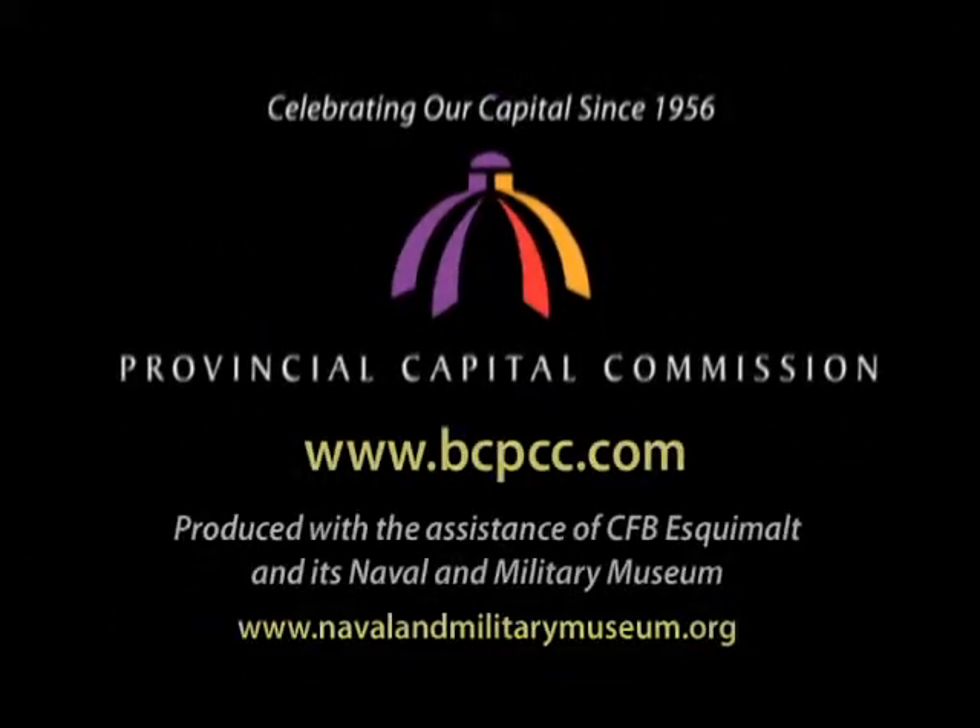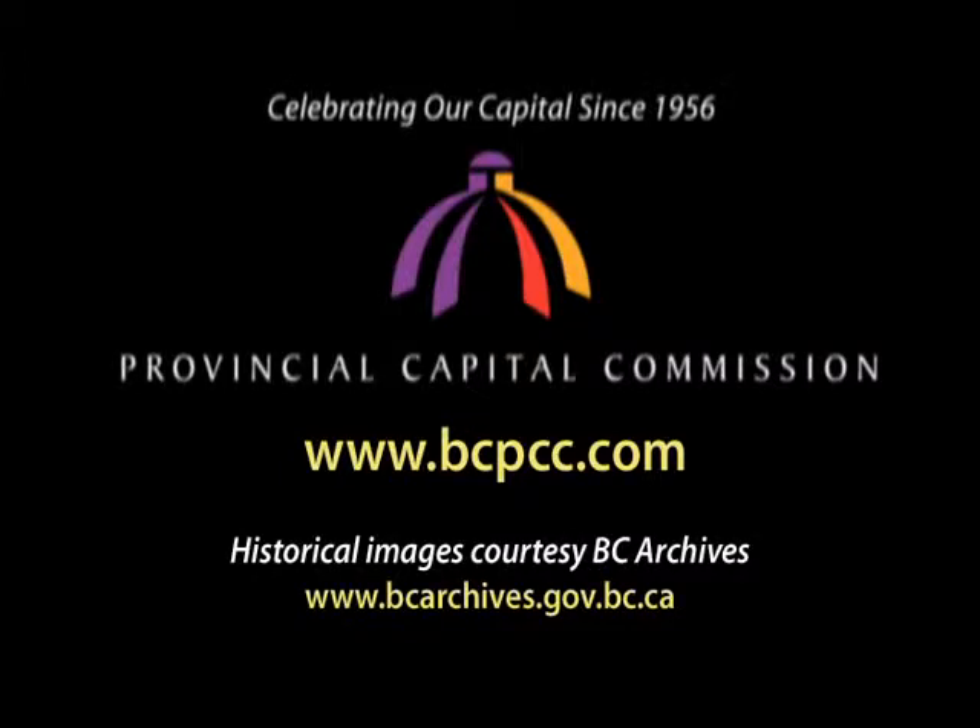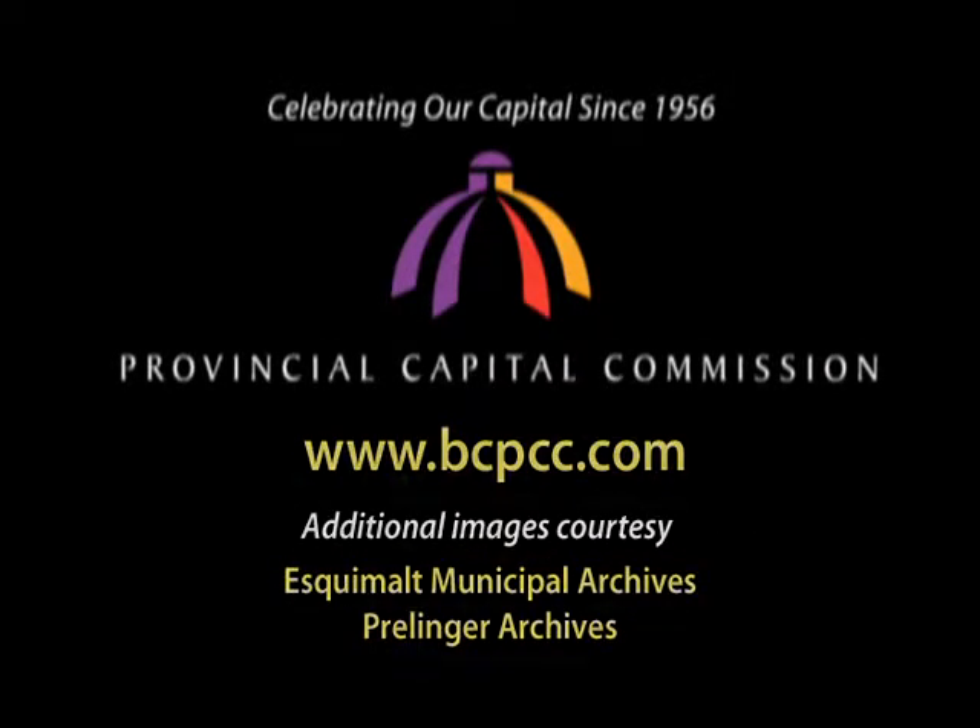While proud of its past, our navy is prouder still of its present-day roles and its continuing service in the future.